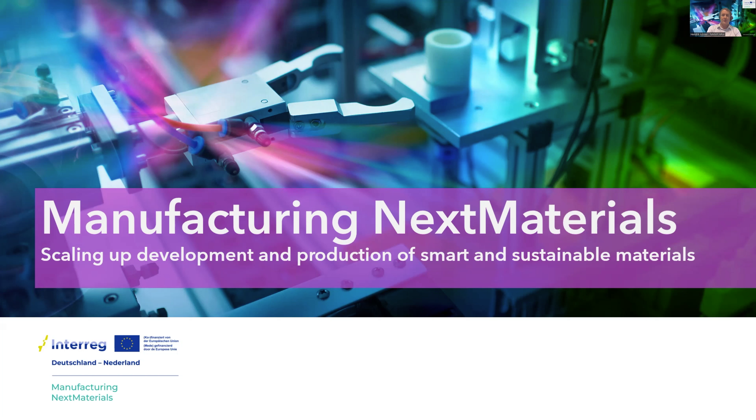Welcome to our webinar. The topic is how to boost innovations in the Dutch-German border region with Manufacturing Next Materials. You are all muted to avoid echoes and disturbances. Questions can be asked after the presentations in a Q&A session. You can raise your hand or type in the chat. We are screen recording and will publish it afterwards. Our first presentation will be an introduction to Manufacturing Next Materials, followed by best practice examples and then the Q&A session.